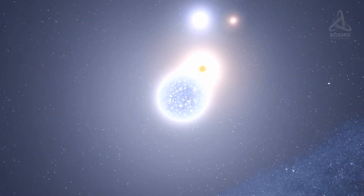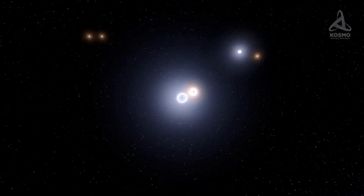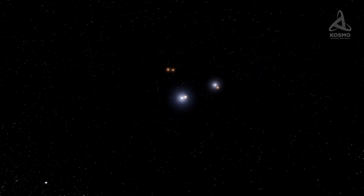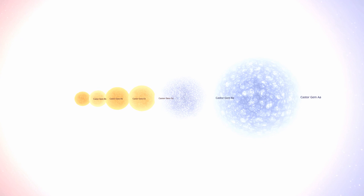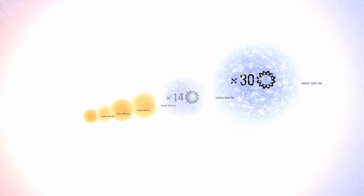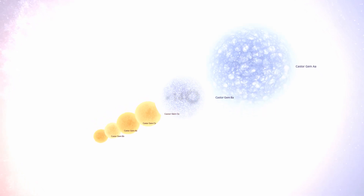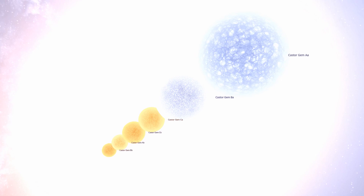All six stars orbit around a common centre of mass, or barycentre, and their overall luminosity is 52.4 times that of the Sun. Castor AA and Castor BA are white stars — the former is 30 times and the latter 14 times brighter than the Sun. By contrast, Castor CA and Castor CB are typical red dwarfs.